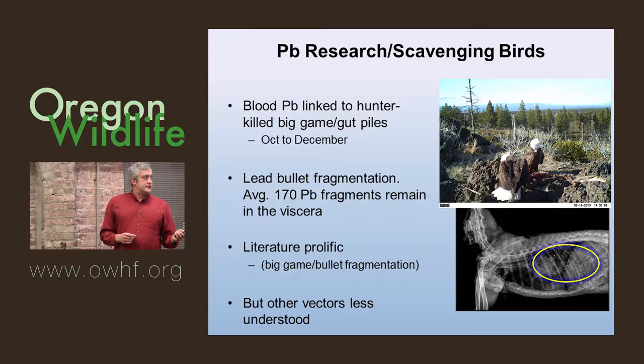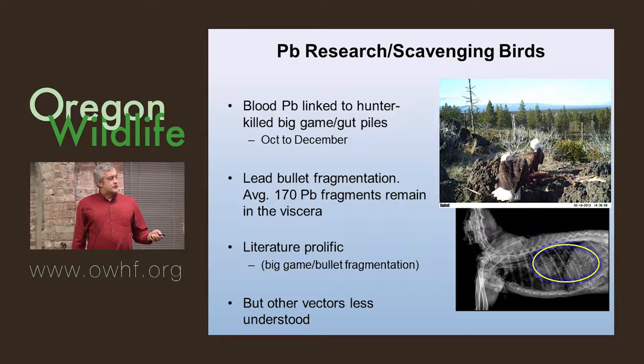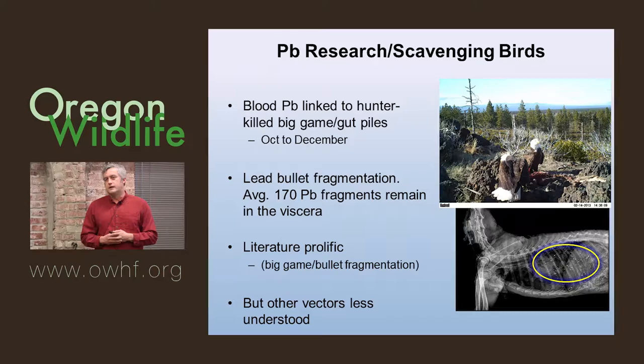What's so important about blood is the depuration rate. Lead in blood has a very consistent rate where it leaves the system — within about three to four weeks, it's down to almost nothing. When you catch a bird and take blood, and it has an elevated level, you know that bird was exposed within a couple of weeks. That's a very important tool to evaluate a vector and start figuring out where the bird got its exposure.